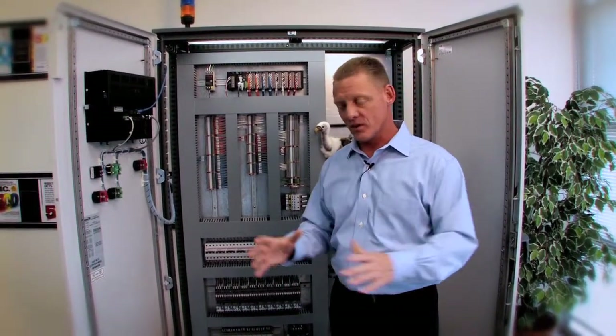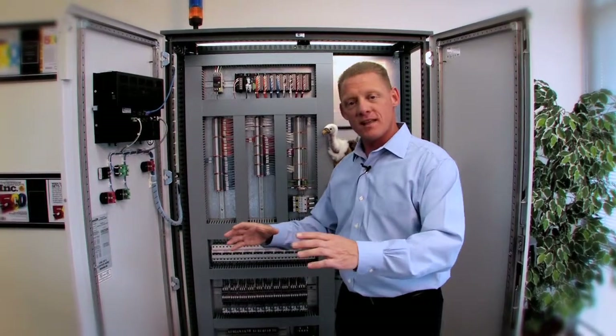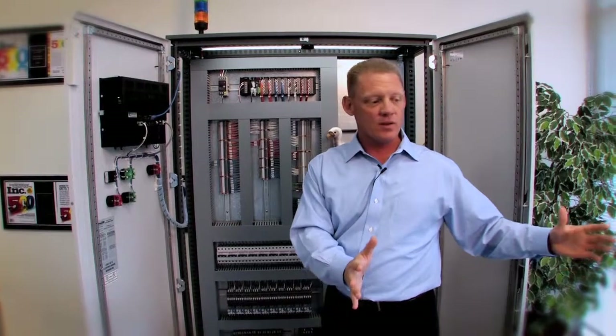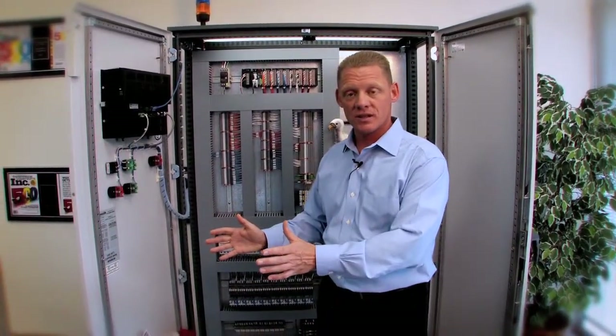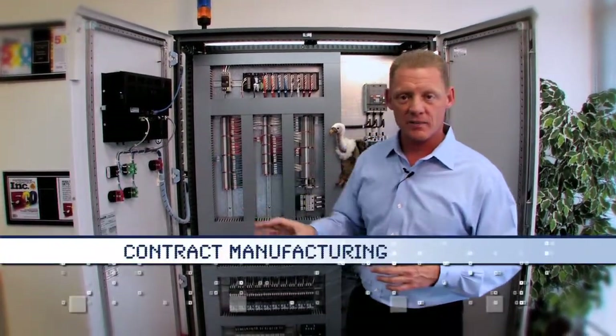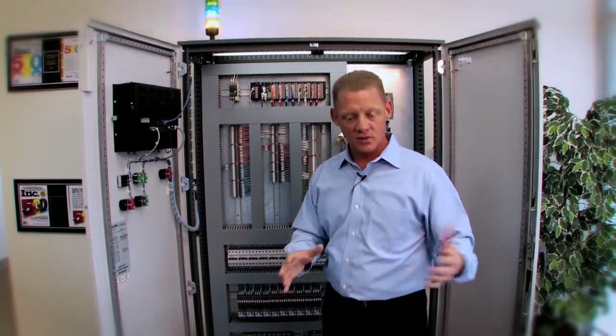Number five is really meant for the capital equipment manufacturer. Sometimes they make machines but really don't like making the control cabinets or pneumatic control systems, so they contract that out to people like us. We'll talk more about the contract manufacturing later, but that service mainly deals with the capital equipment manufacturer.